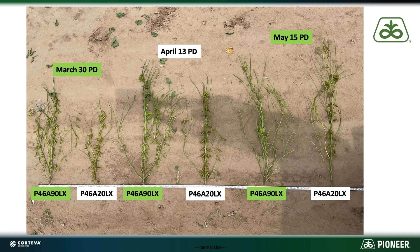One thing that really stood out is that 46A90 LX really maintained its lateral branching and did not tend to get quite as tall between that April 13th and that May 15th planting window. It got a little taller, but it did not jump in height nearly as much as the 46A20 did.